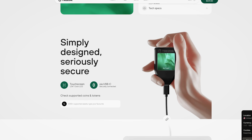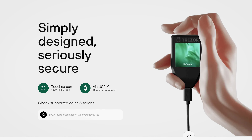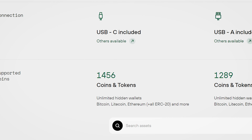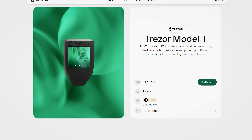Next on the list is Trezor Model T. This is one of my favorite wallets that I personally use. This hardware wallet offers advanced security features and a user-friendly design. It features a large, full-color touchscreen display that makes it easy to navigate the device's menus and verify transactions. The Model T supports over 1400 cryptocurrencies and offers passphrase protection, which allows you to add an extra layer of security to your private keys. The Trezor Model T is known for its durability and ease of use, making it a great choice for anyone looking for a secure and reliable hardware wallet.